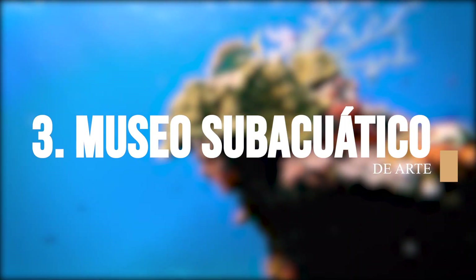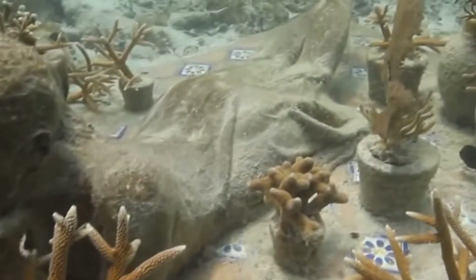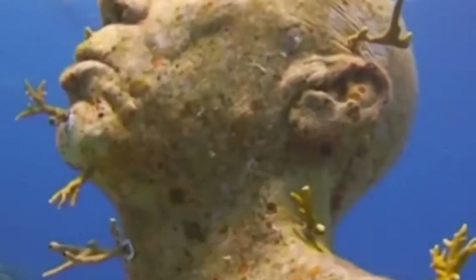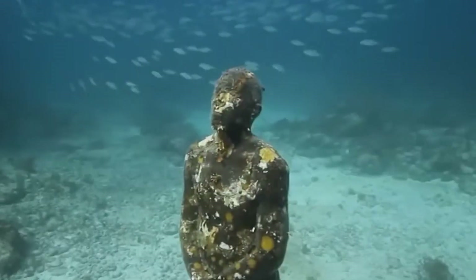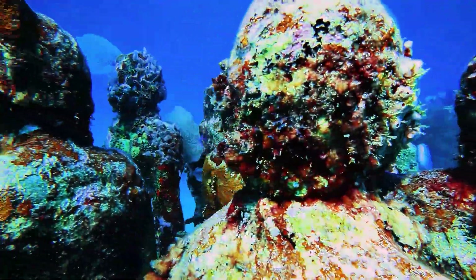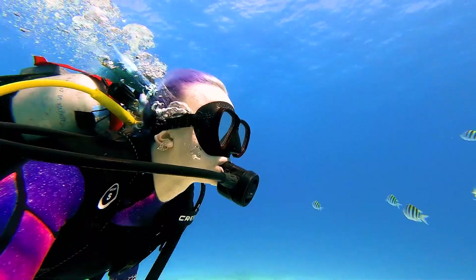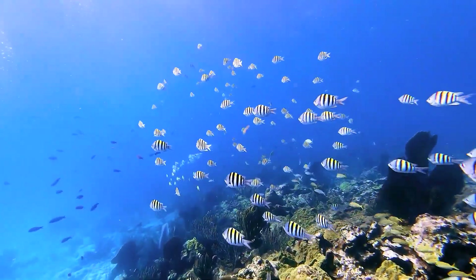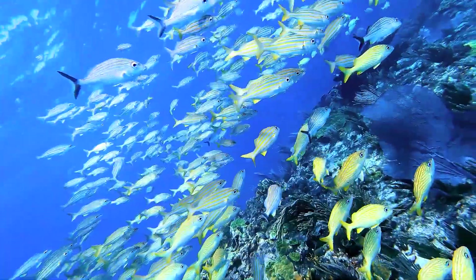Visit the Museo Subaquatico de Arte to discover the underwater artworks. The Museo Subaquatico de Arte, or the Underwater Museum of Art, is a unique attraction in Cozumel that features a collection of underwater sculptures created by several artists. These sculptures were intentionally submerged to become a part of the marine ecosystem and to serve as a habitat for the coral reefs and marine life in the area. Visitors can explore the museum by taking a snorkeling or scuba diving tour and see the sculptures up close in their natural underwater environment. The museum's mission is to promote the conservation and preservation of coral reefs and marine life.